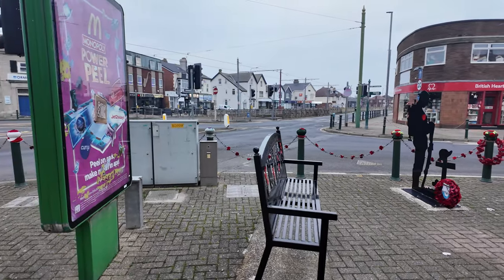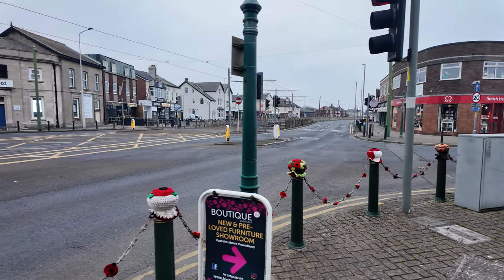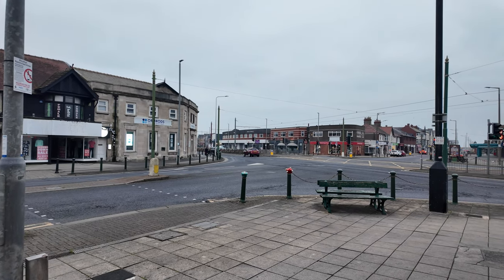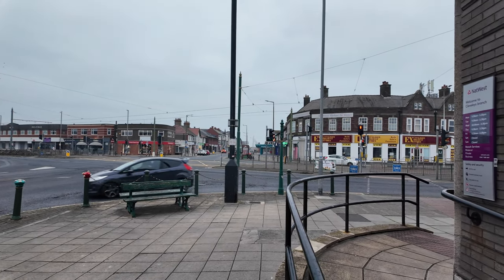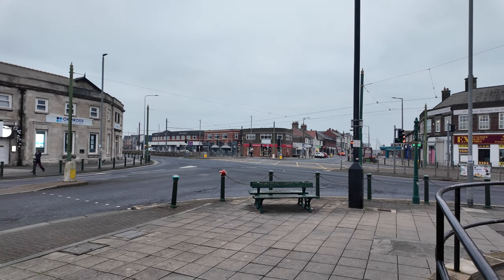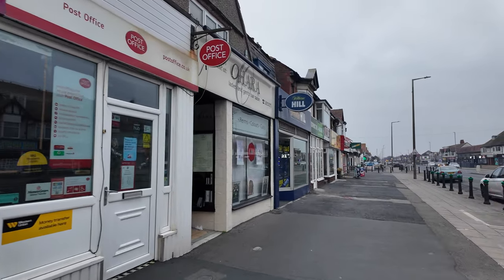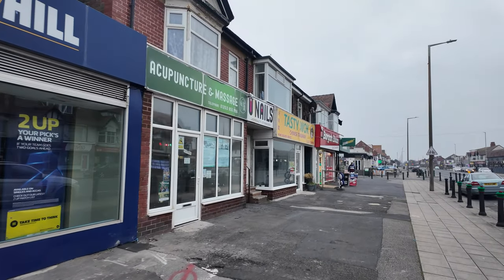The tram lines run parallel to the promenade, and you get dropped off just a little stop further down. This is like the four corners of Cleveleys where all the main roads meet. On each of these corners there used to be a bank, but sadly with all the bank closures they've now become different shops - that one straight opposite is like an ex-catalogue shop. There's only one bank left, which is NatWest. All the other little shops are independent, which is great.